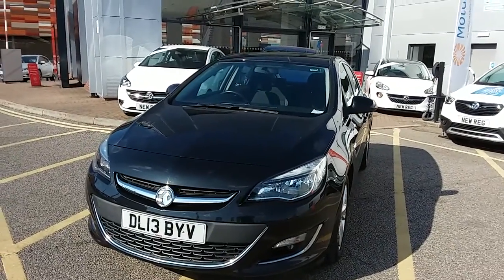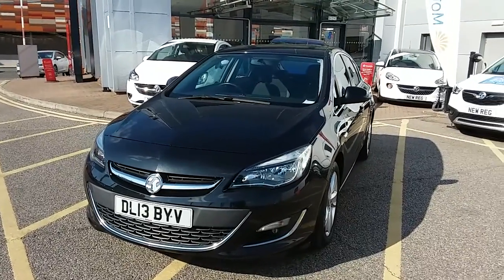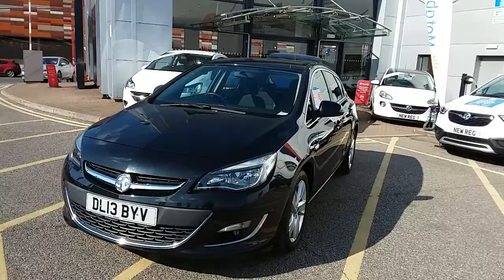Welcome to our 2013 Vauxhall Astra SRI. This car has a 1.6 litre petrol engine which produces 114 brake horsepower and runs around 44.8 miles to the gallon.